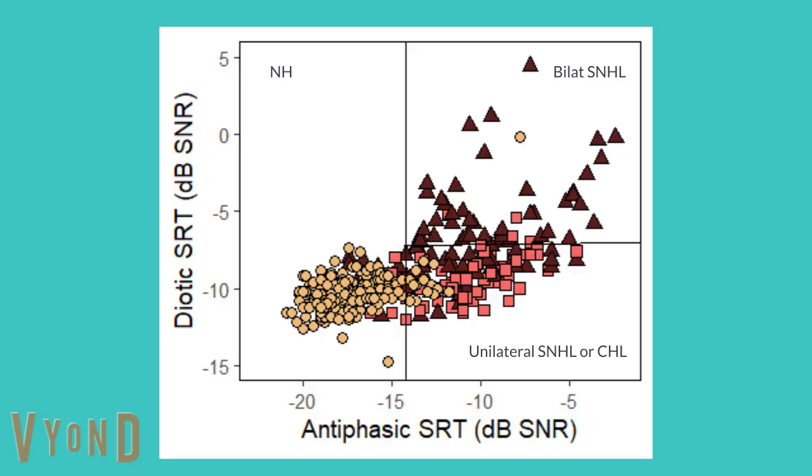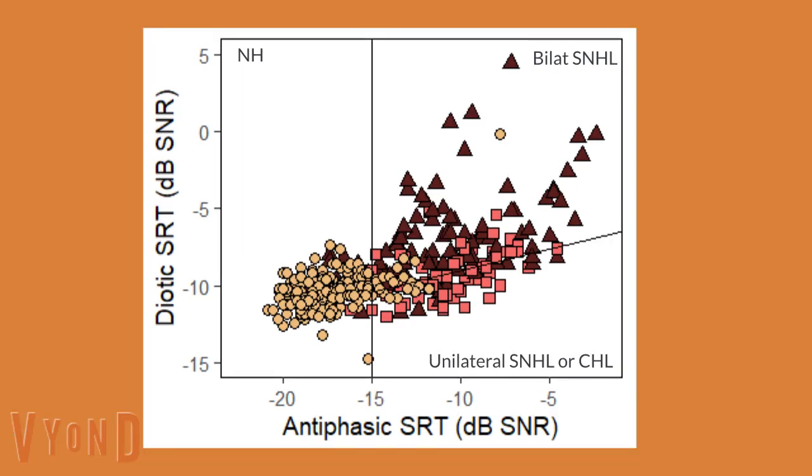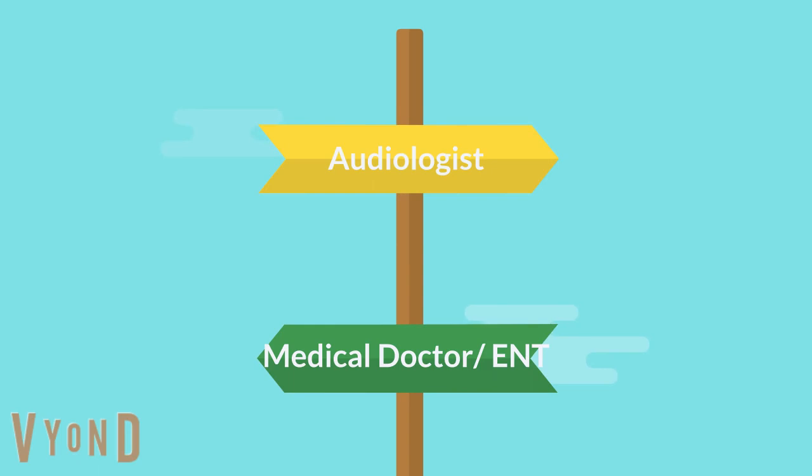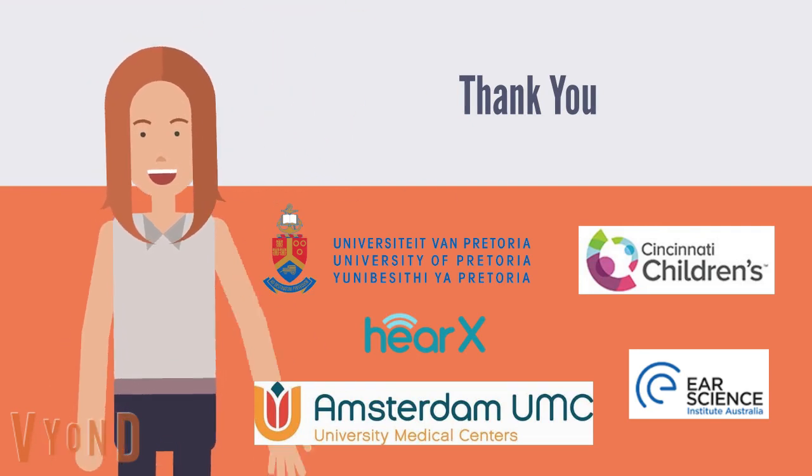Using fixed cutoffs, we could correctly classify 75 percent of hearing loss types. When using a fixed antephasic and varying diotic cutoff, we could improve classification to 79 percent. By distinguishing between these types, we could optimize referral pathways and resource allocation in constrained settings. That's our study in a nutshell — thanks for listening.